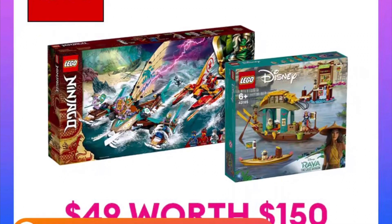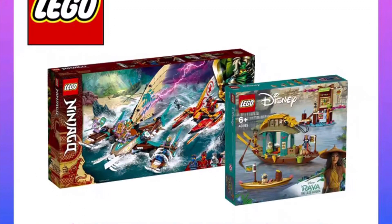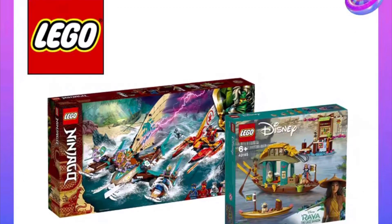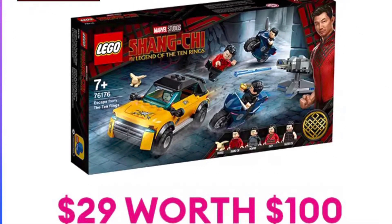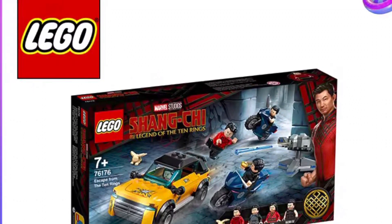This first box contains items worth $150 and it was sold for $49. The example showed a Ninja Go set as well as a Disney Raya set — a really cool Ninja Go set that retails for $120 by itself. The second box costs $29 and the value inside is about $100. The example they showed was this Shang-Chi set and there's one more set inside which I can't quite remember.